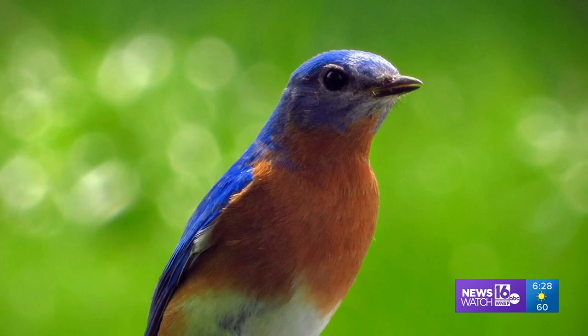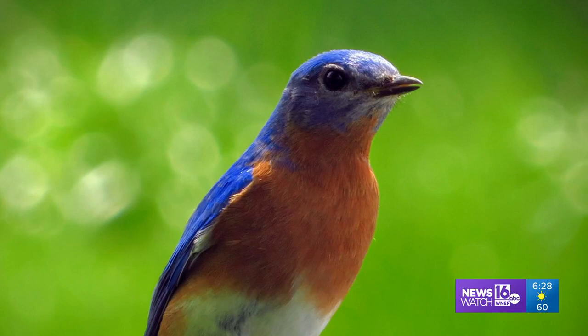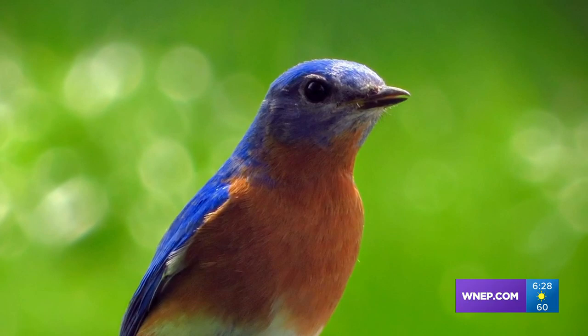Brittany Kirshner of Berwick sent us a photo of an eastern bluebird standing guard in a nearby nest box at the Susquehanna Riverlands. Good one.